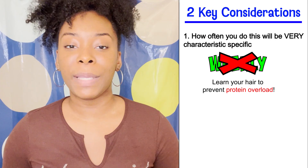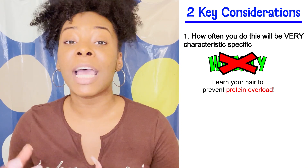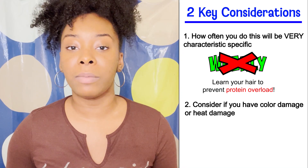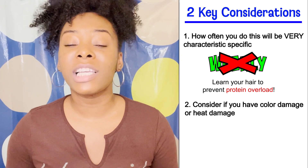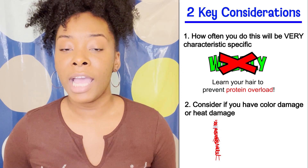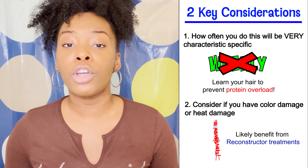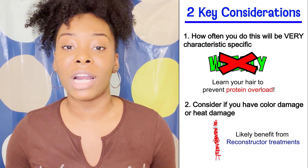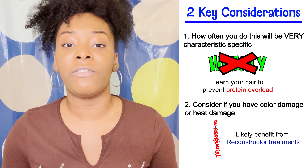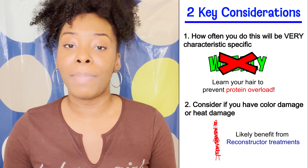Thing number two you want to keep in mind takes the idea of knowing your hair characteristics a step further by emphasizing that you also need to know if your hair is color damaged or heat damaged. Curls experiencing either of these will need more frequent protein treatments and would likely benefit from even stronger ones called reconstructor treatments, until their protein levels have been as restored as they can be, in order to prevent any long-term adverse effects like extreme dryness, breakage, or changes in pattern or texture.